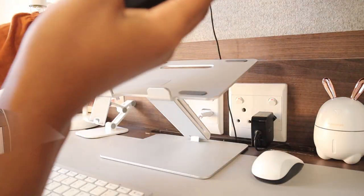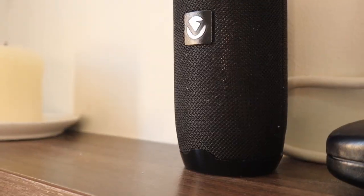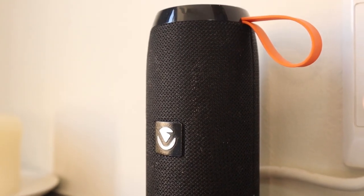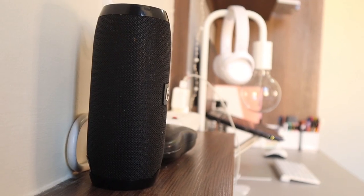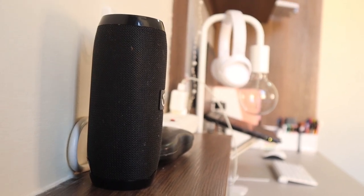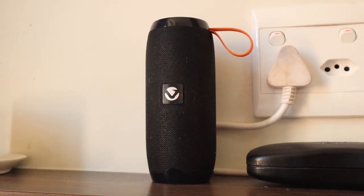The laptop stand cost 500-something rand. I do have a speaker that I use when watching something or listening to music, but it doesn't stay on my desk because it feels too loud close to me, so I put it on my bed stand and use it from there.